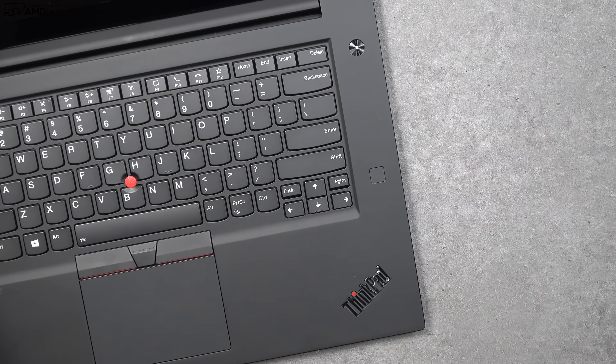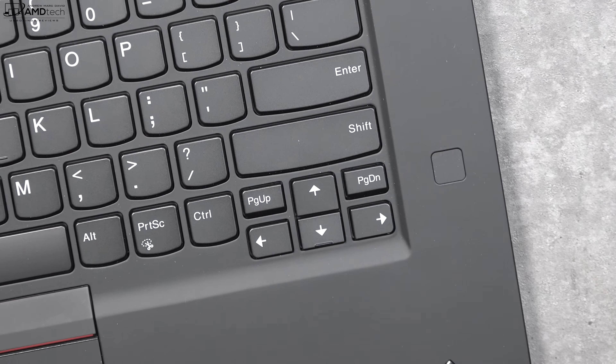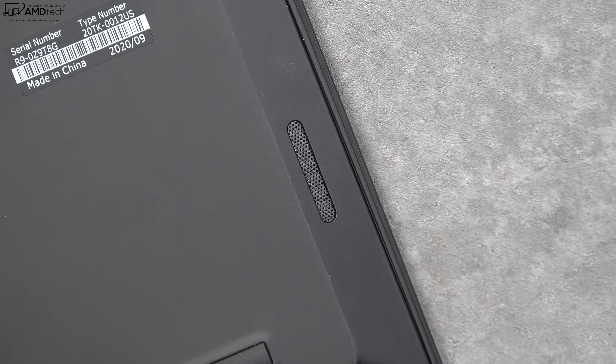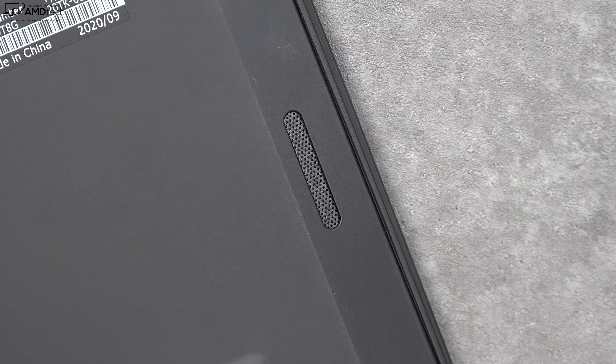There's a fingerprint scanner located on the right side of the keyboard — great for Windows Hello login and an added layer of security. The X1 Extreme Gen 3 also has bottom-facing speakers. Let's give them a listen and compare to the MacBook Pro 16 and Dell XPS 15.